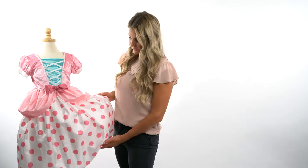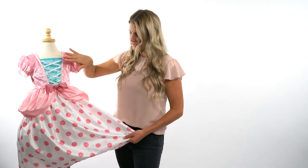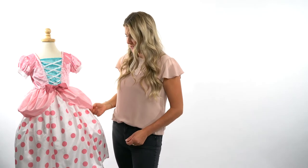Hi everybody, I'm Heather at Little Adventures. This is our Bo Peep dress — I love this design. Super bright pink, super fun colors, and the combination of colors here with the teal of the bodice and the cute bright pink polka dots. I love this particular look, so I wanted to tell you a little bit about the styling.